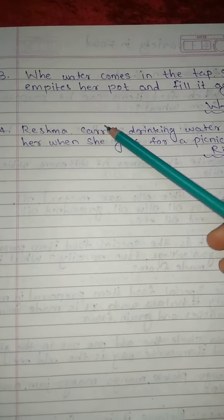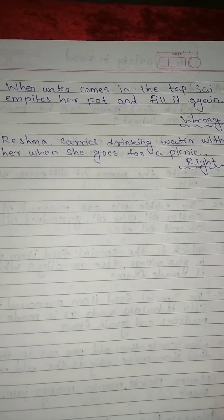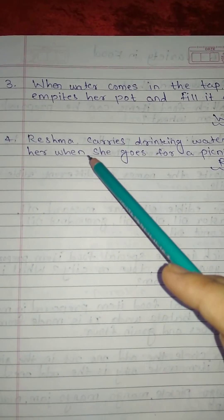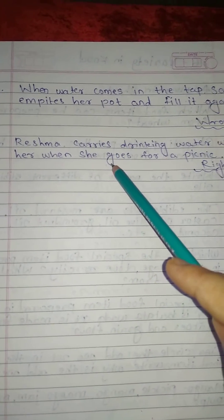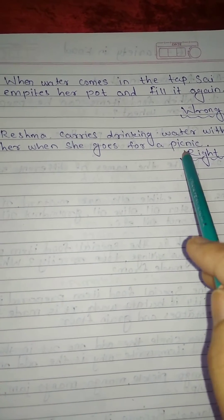Number 3: When water comes from the tap, Sai empties her pot and fills it again. Wrong. Number 4: Reshma carries drinking water with her when she goes for a picnic. Right.